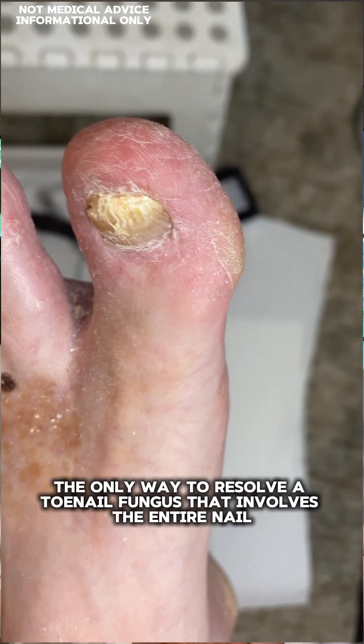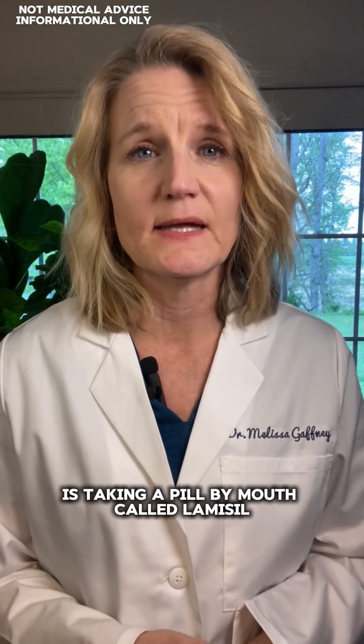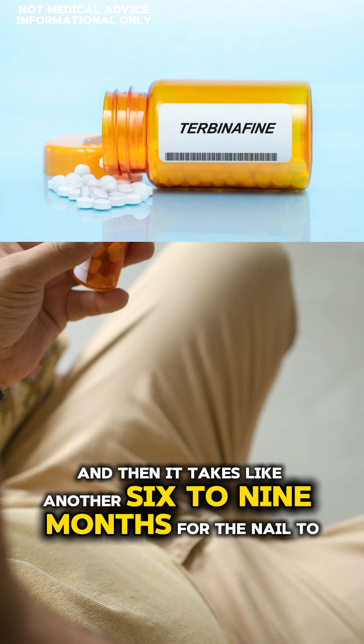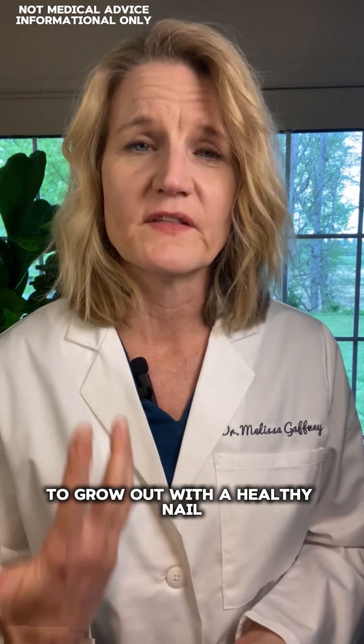The only way to resolve a toenail fungus that involves the entire nail is taking a pill by mouth called Lamisil. You take it for 90 days and then it takes another six to nine months for the nail to grow out with a healthy nail.